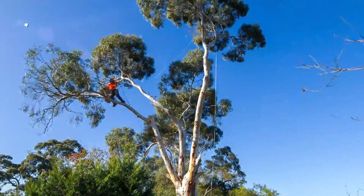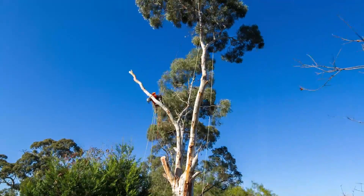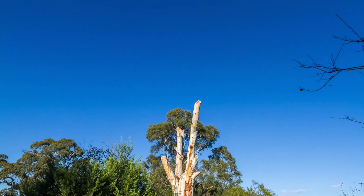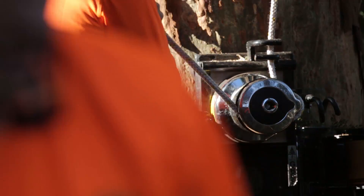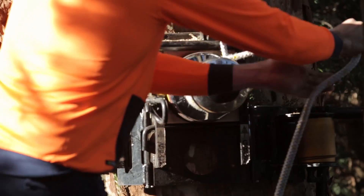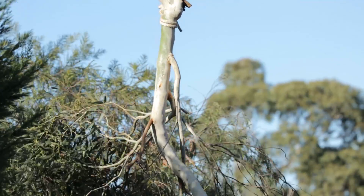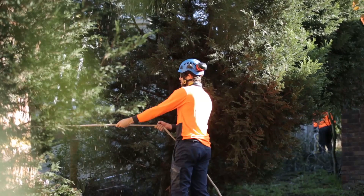First of all we have to take the crown down off the tree. To rig this tree down safely we've got rigging equipment, a friction device on the base of the tree over there. You see the rope going through that drum — John's very slowly lowering that, and the friction around that drum gives him complete control over the tree.